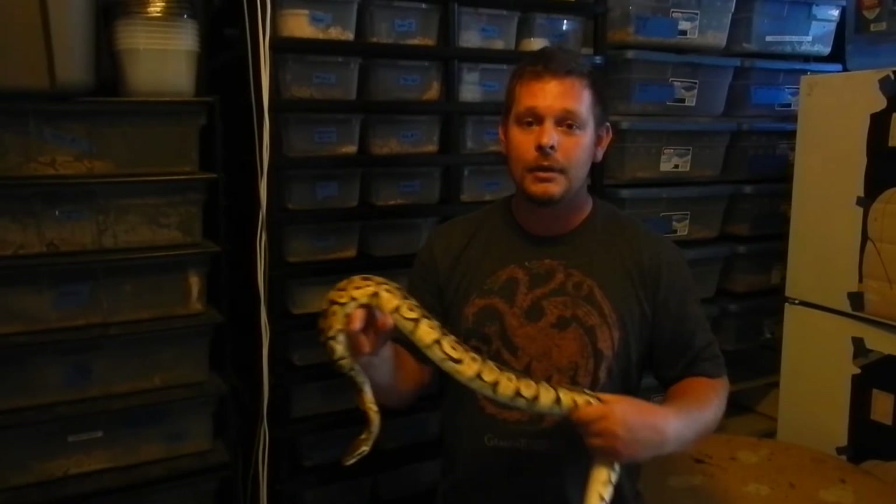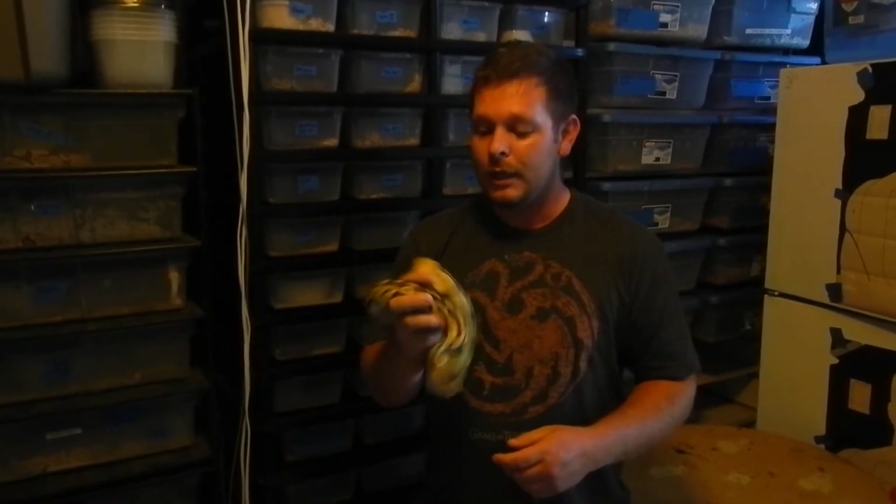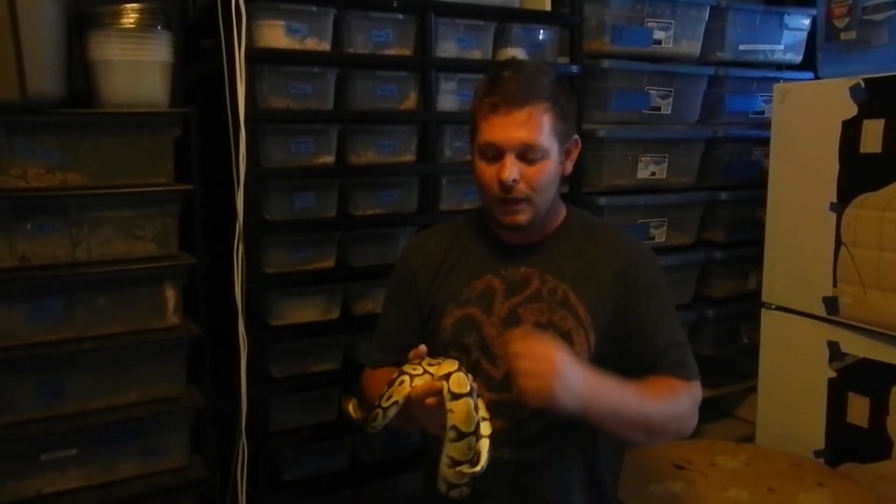I've been keeping reptiles for a long time. I got my first lizard when I was ten years old, so quite some time. My first snake was actually a ball python, a wild-caught import that I bought on my 13th birthday — I think I paid 25 bucks for it — and that kind of started this obsession, or addiction if you want to call it that.